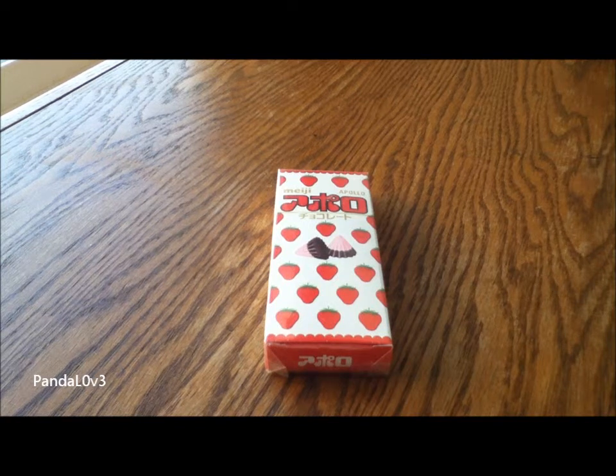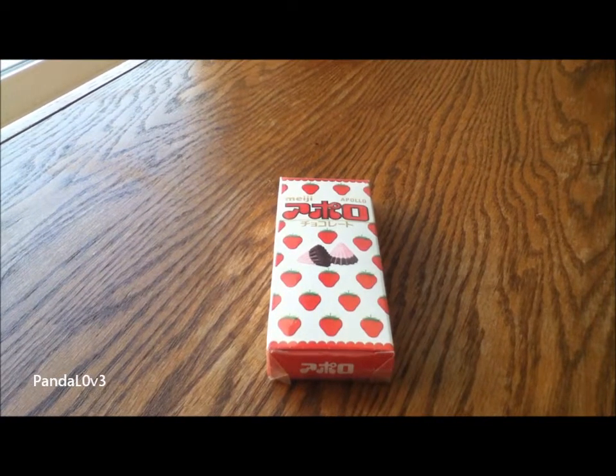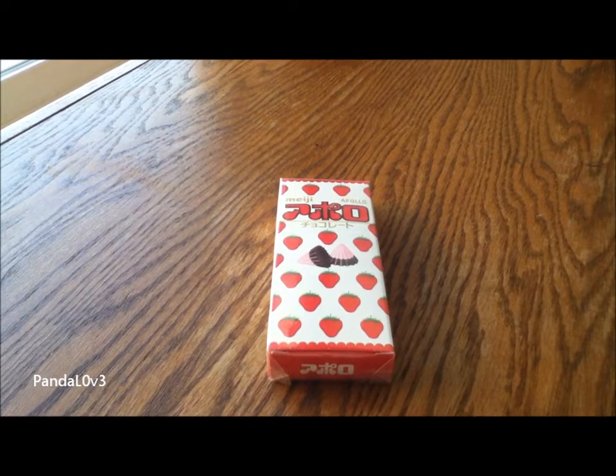Hey guys, so today we have Meiji's Apollo candy and it is just basically strawberry and chocolate candy. It's really simple. This is actually one of my favorite candies to actually eat.